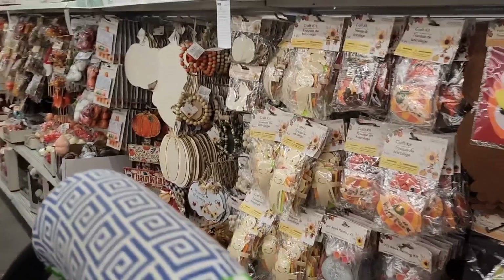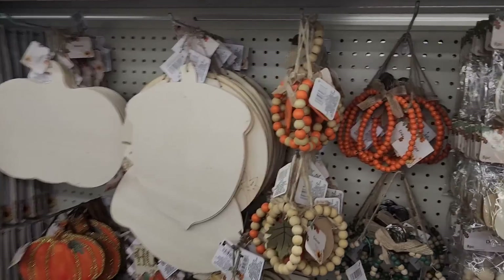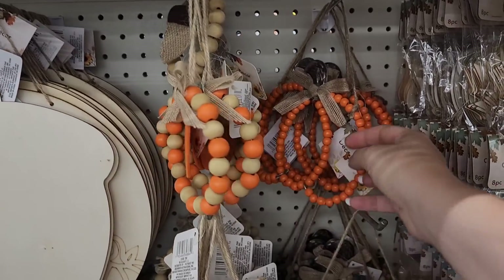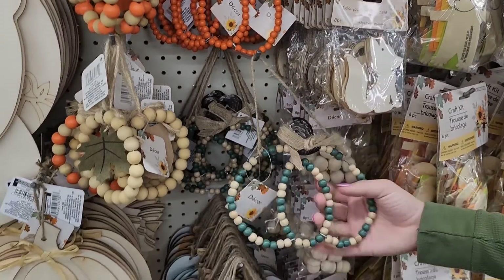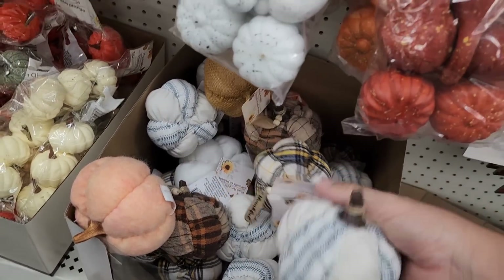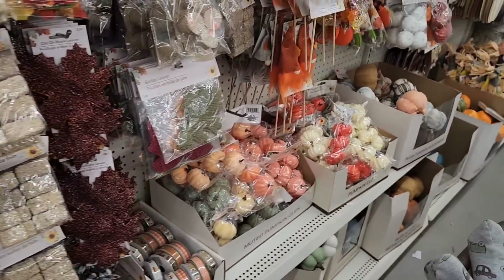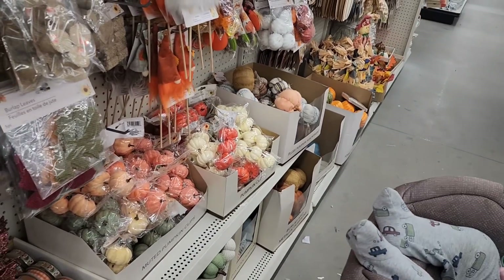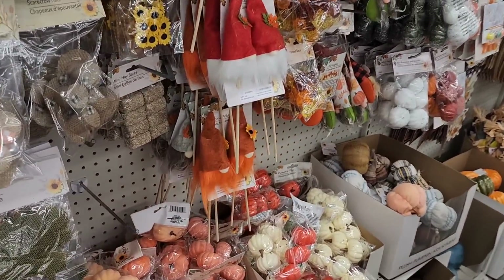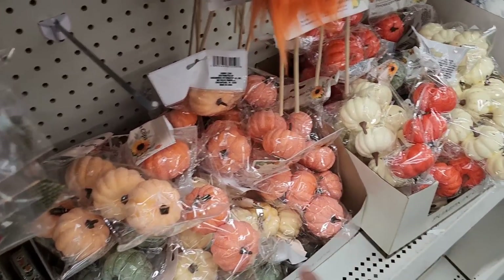I wasn't planning on looking at fall stuff while we were in here, but I mean I see a lot of the things that they usually have but with some different color variations.